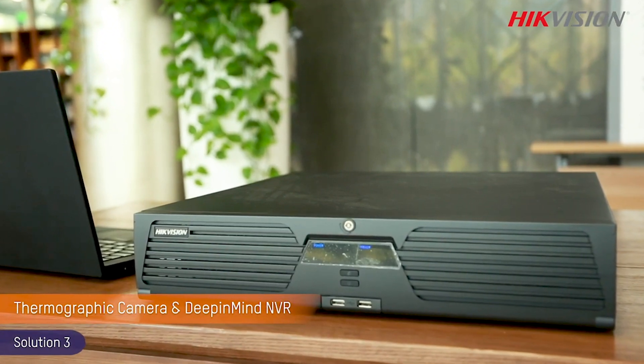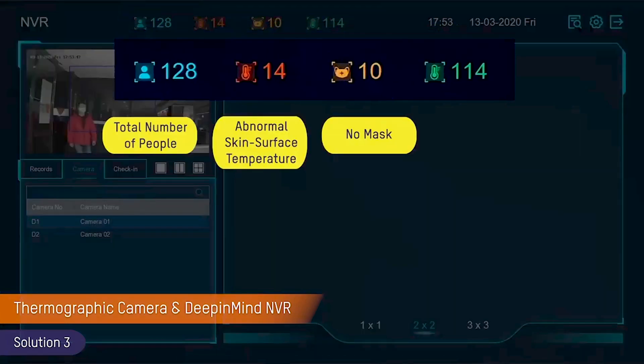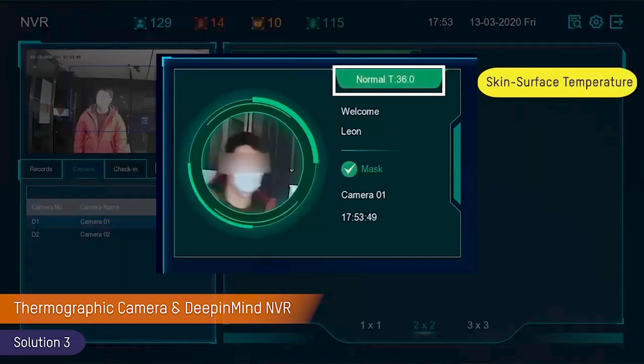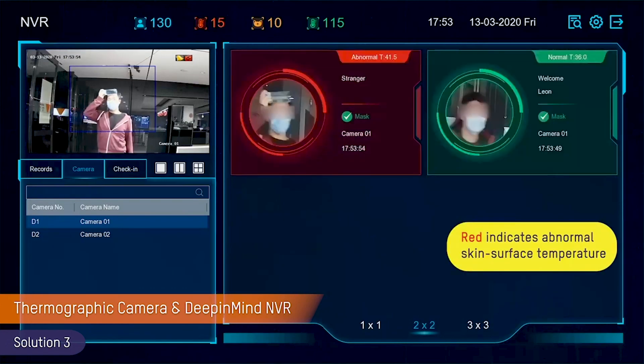Thermographic camera with Deep-in-Mind NVR. The Deep-in-Mind NVR can be loaded with facial images of staff. When an abnormal temperature is detected, a local alert is generated on the local PC and additionally an alarm is activated on the NVR. This can then trigger an email alert which will attach a photograph of the activation. The Deep-in-Mind NVR can also detect if masks are being worn and can prompt voice reminders.